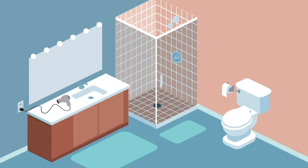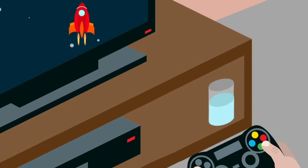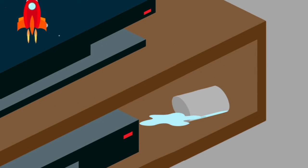Electricity and liquids do not mix. Never place electronics and appliances near water, like next to the sink or the tub. This tip applies to gaming equipment too — never place a drink near your gaming console. Spills could result in electric shock.